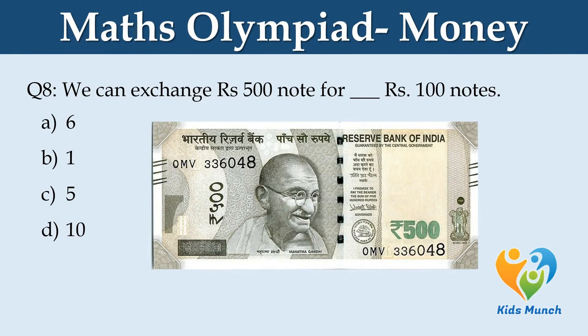We can exchange a Rs. 500 note for how many Rs. 100 notes? Option A: 6. Option B: 1. Option C: 5. Option D: 10.